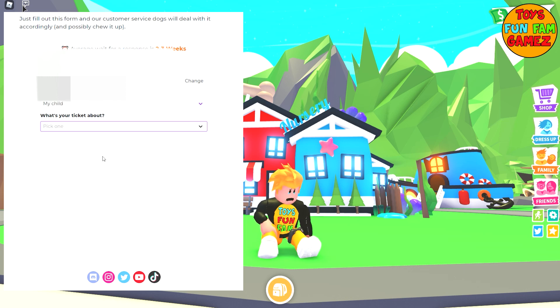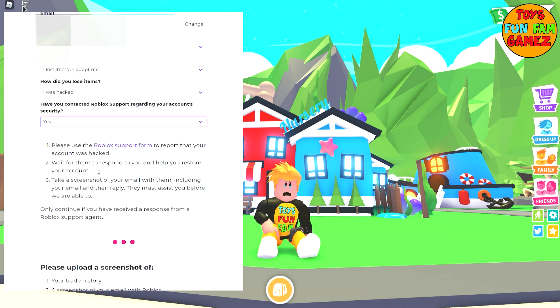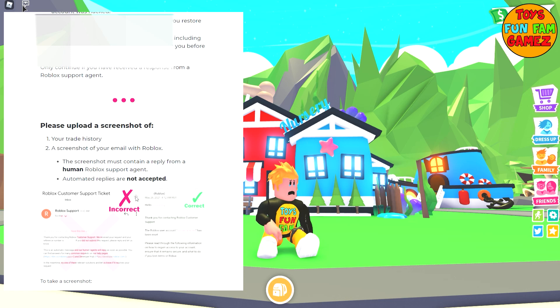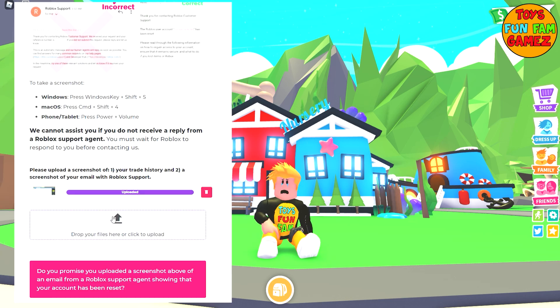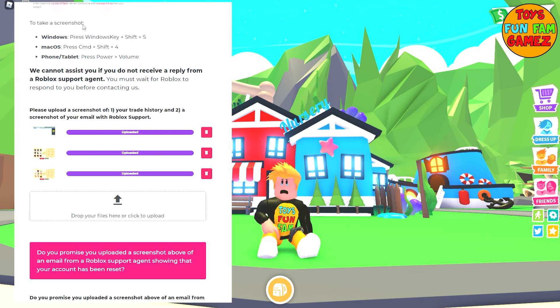I've gone on to the link that Adopt Me provided. Here I am submitting the details they requested. I've already contacted Roblox support, and I've taken screenshots of all the trades and I'm sending them over.